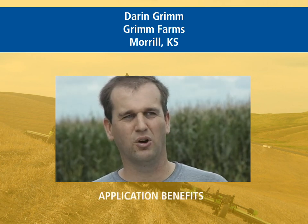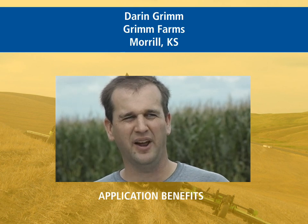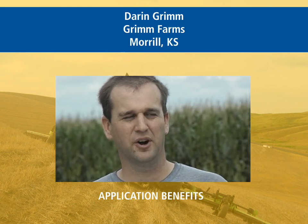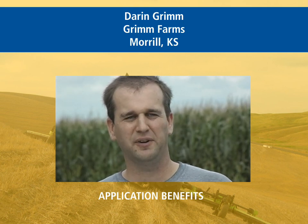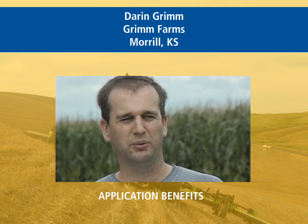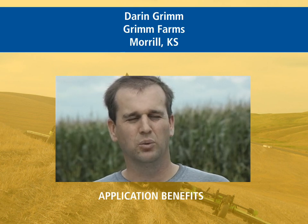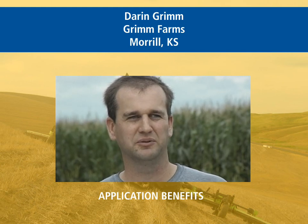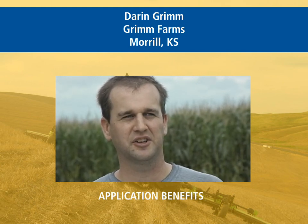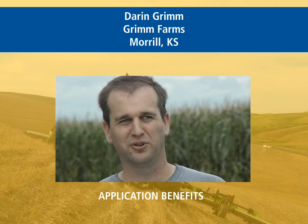We've been involved in Precision Ag for a long time, starting with yield monitoring and those various things. As AutoSteer came out, our terrain is very rolling and we do a lot of contours and slopes. We just felt like the auto guide on the tractor was not going to be adequate in our operation — just too much implement drift. When we first heard about the TrueTracker product, we were very excited and got involved early on in even helping test it. In our experience, some type of implement guidance is essential for our terrain.